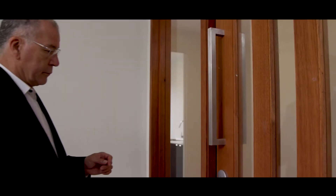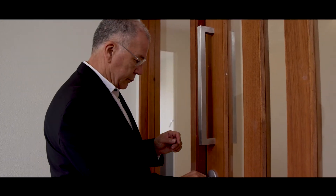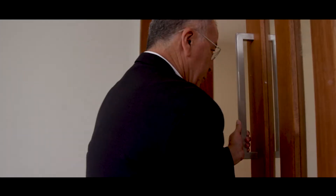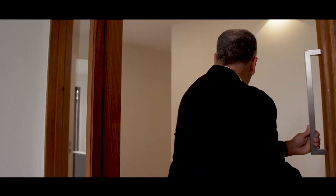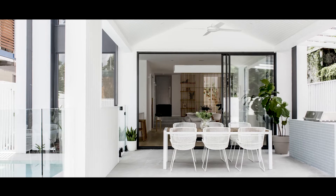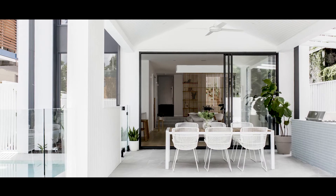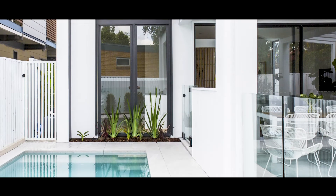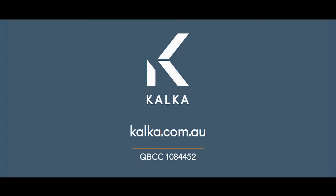The keys are given to the clients and they are free to move into their new Calca home. At Calca, we have an extremely rigorous internal process which means we consistently deliver high quality homes. Once the clients have moved in, the aftercare doesn't stop. At one month and twelve months, we check in to ensure they are still loving their new home.